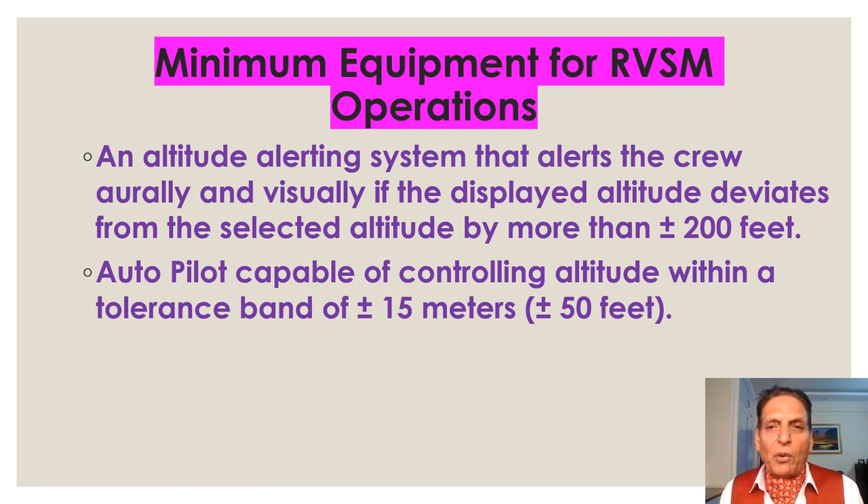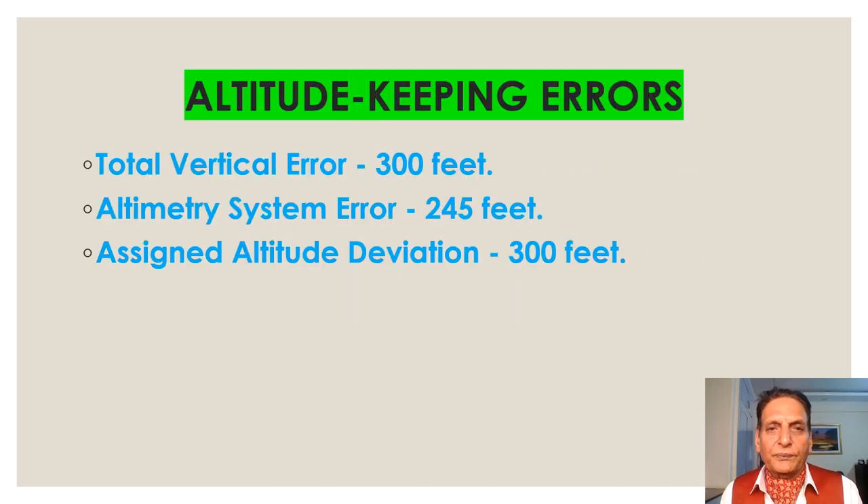An altitude alerting system that alerts the crew orally and visually if the displayed altitude deviates from the selected altitude by more than plus or minus 200 feet. An autopilot capable of controlling altitude within a tolerance band of plus or minus 15 meters, that is plus or minus 50 feet.